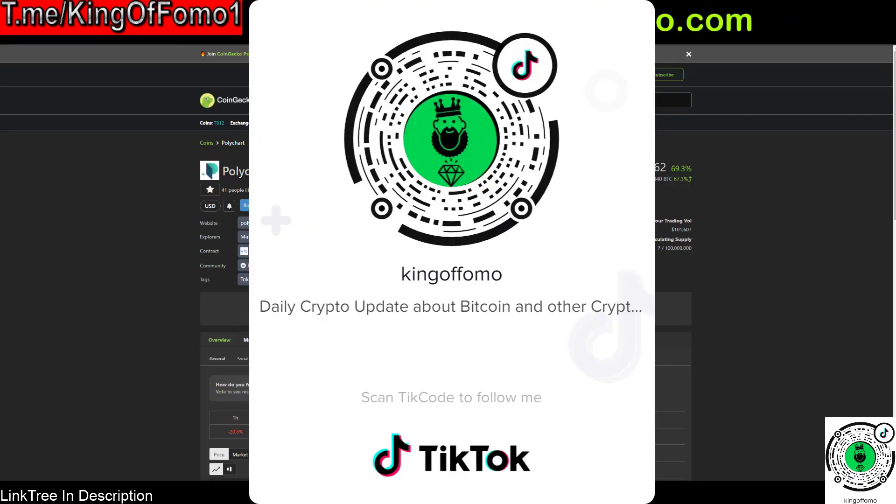What's up everybody, King of FOMO coming at you with your daily crypto update. Make sure you find me over on Telegram at t.me/kingoffomo1, as well as my TikTok channel listed right there on the screen.